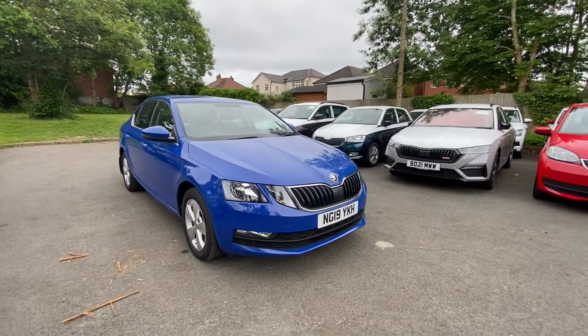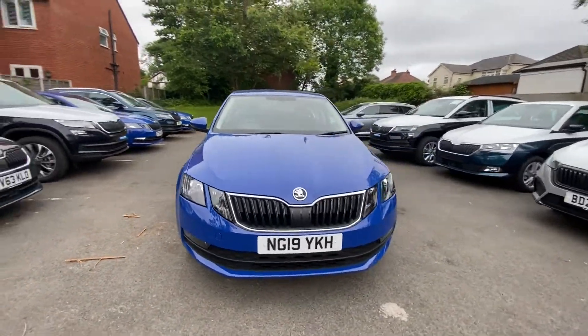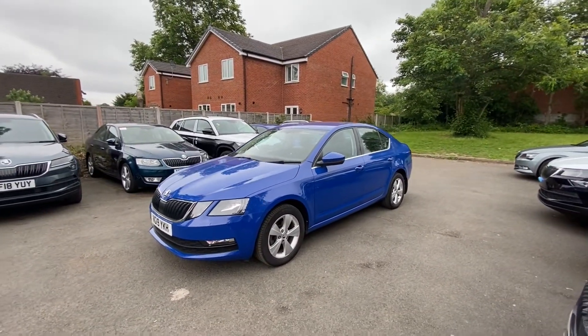Hello, I'm Jake from All Electric Skoda's digital marketing team. Super excited to show you around this, our Skoda Octavia 1.0L SE Technology. I'm not part of the sales team, however if you wish to find out more, please give our sales team a call.